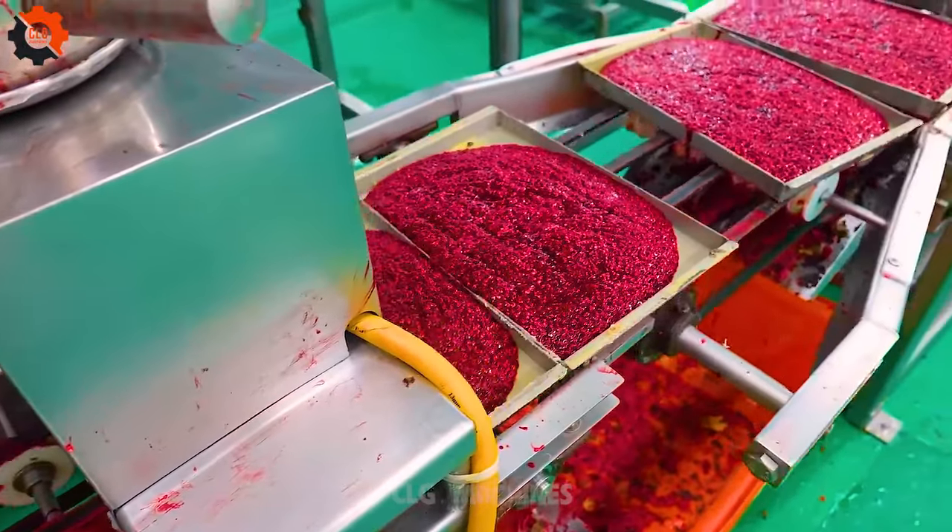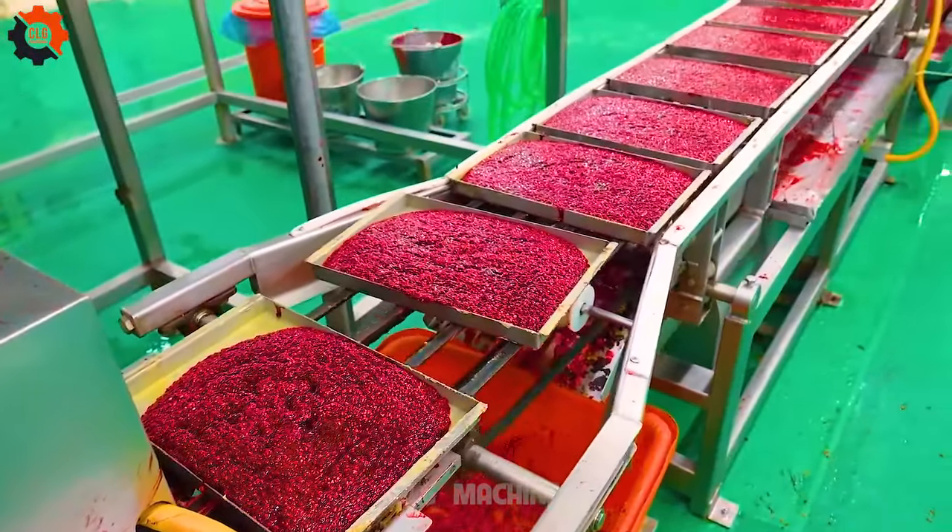Sausages for the BBQ party in your backyard. Thank you to our loyal viewers — let's enjoy together.